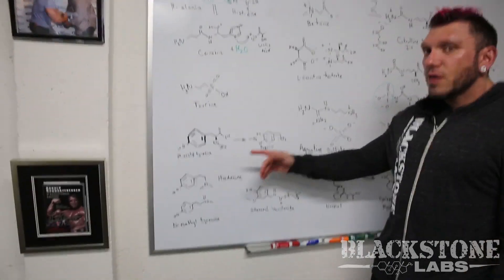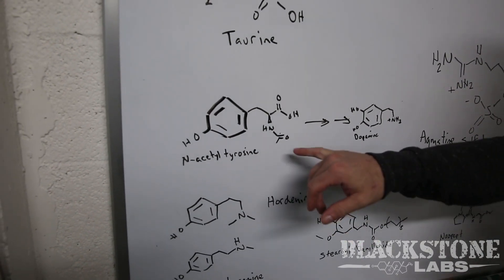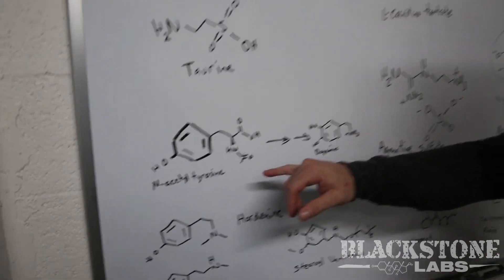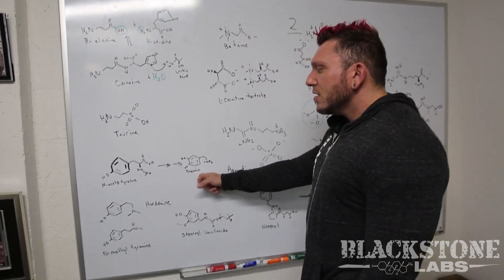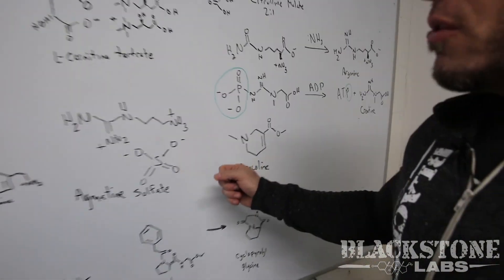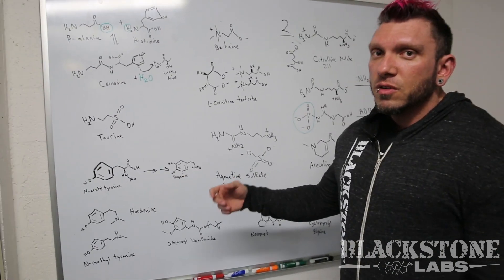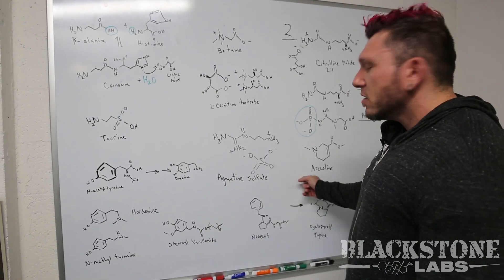One of the other ingredients that works well with Arcalene is N-acetyltyrosine, which is the acetylated version of the amino acid L-tyrosine. This molecule has been shown to be more bioavailable than just L-tyrosine, and it actually converts into dopamine in the body. Since Arcalene inhibits the reuptake of dopamine, we're now having a compound that creates more dopamine, giving you more focus, increased cognitive function, and a slight euphoria effect from the Arcalene.